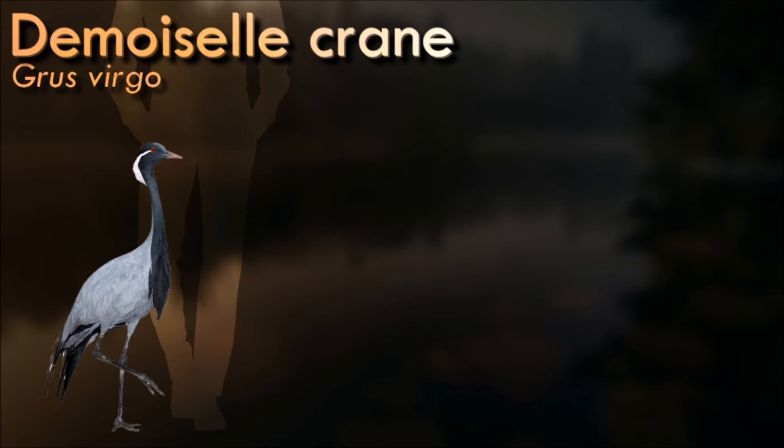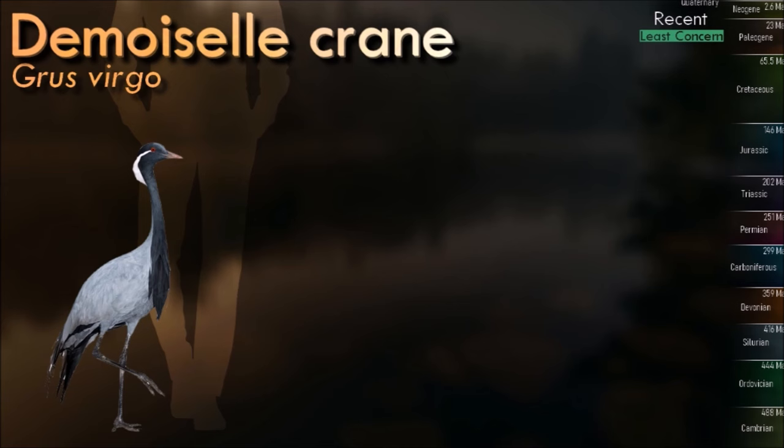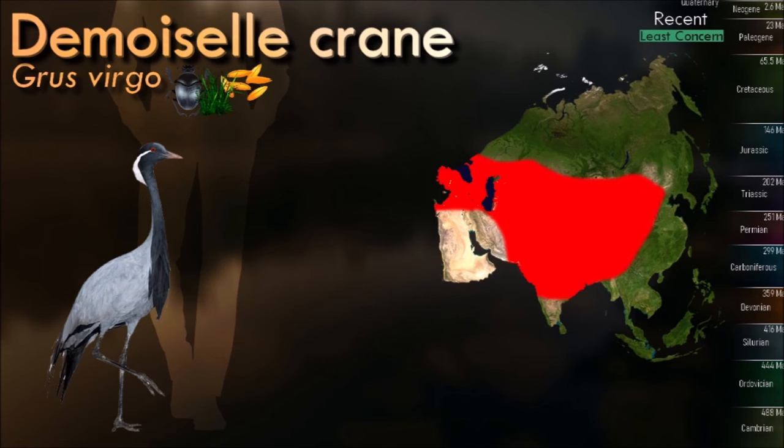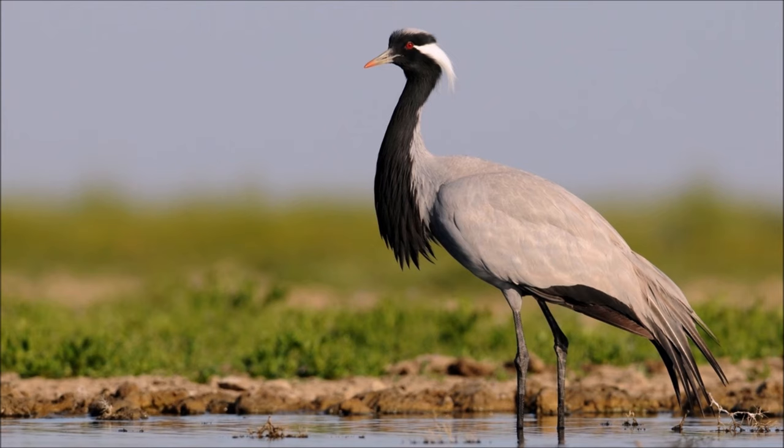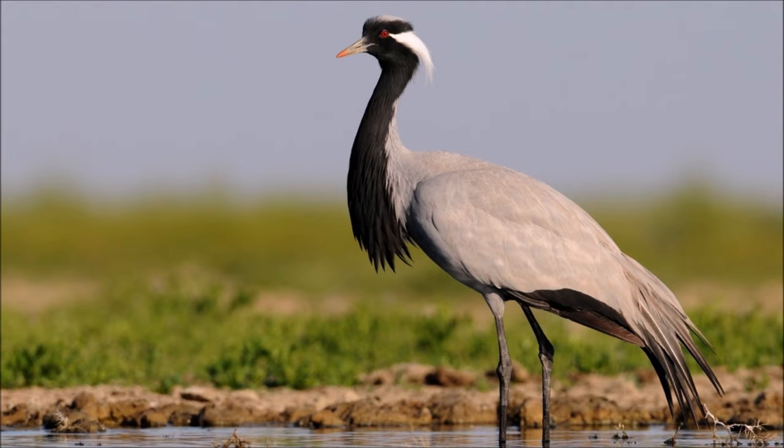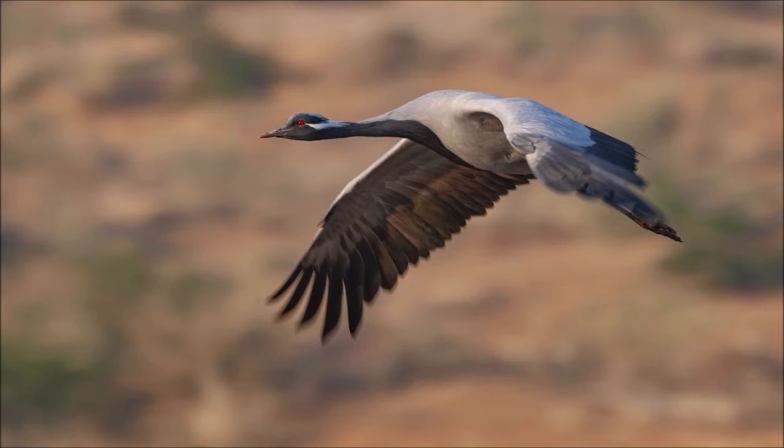Demoiselle cranes have to take one of the toughest migrations in the world. In late August through September, they gather in flocks of up to 400 individuals and prepare for their flight to their winter range. During their migratory flight south, Demoiselles fly with their head and neck straight forward and their feet and legs straight behind, reaching altitudes of 5,000 to 8,000 meters along their arduous journey. They have to cross the Himalayan mountains to get to their overwintering grounds in India. Many die from fatigue, hunger, and predation from golden eagles.